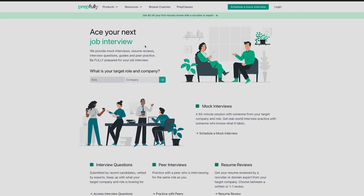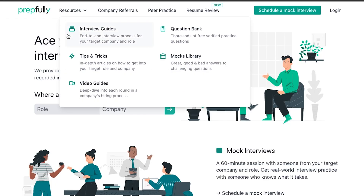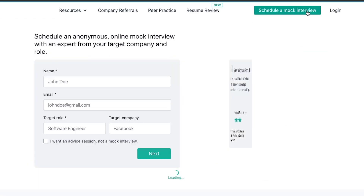Here's a quick introduction to Prepfully. Prepfully offers anonymous mock interviews with somebody who has worked in your targeted companies and roles, alongside other Prepfully services like recorded interviews, interview question guides, and peer interviews that help you compare where you stand against other candidates. In this context, we've got Microsoft's Technical Program Managers who help candidates with mocks and have put together relevant content — this video is an example of that work.